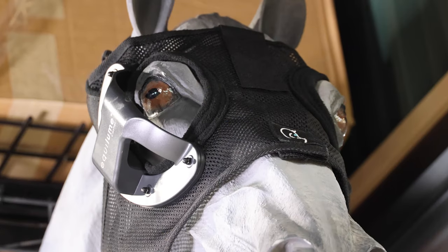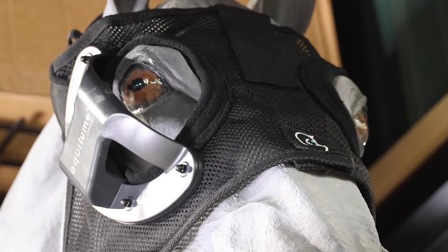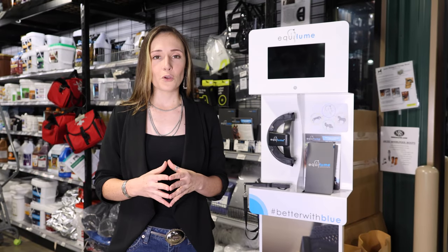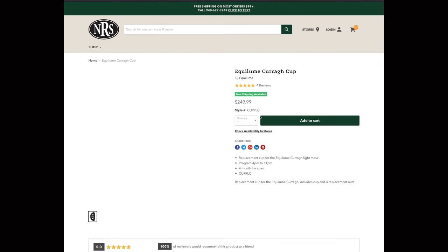The Creschelle Light Performance Mask is used for your performance horses with blue light technology to increase coat health, reduce stress, and increase the overall mood. Be sure to shop all of our Equiloom products today at www.nrsworld.com.